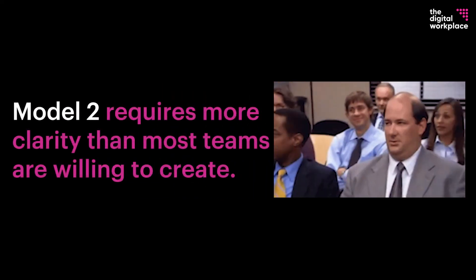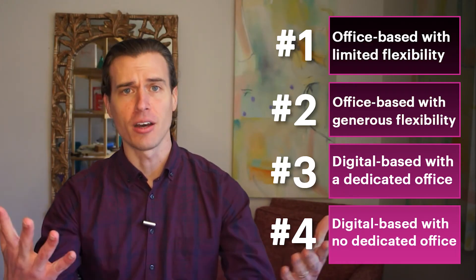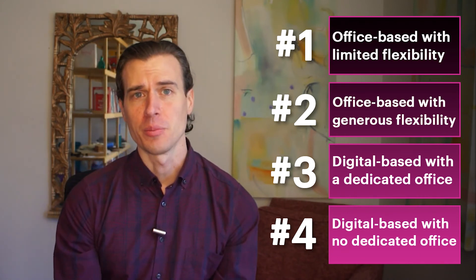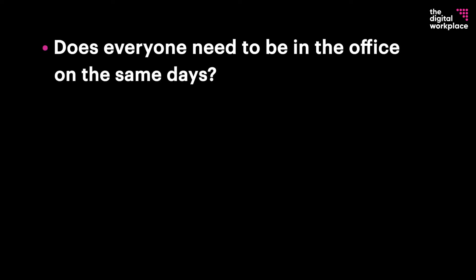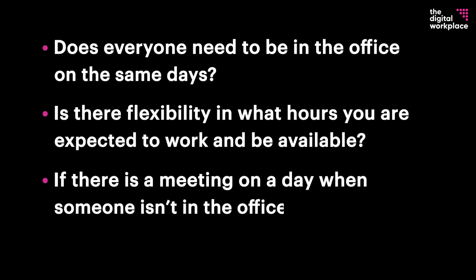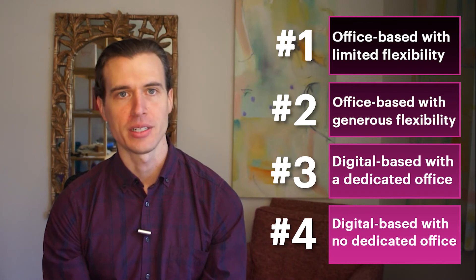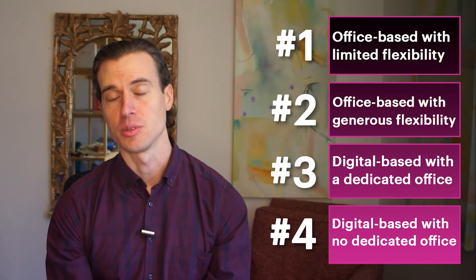Next, model two requires more clarity than most teams are willing to create. Most companies are just blindly offering work from home one or two days a week, but very few are being clear about what that means. Does everyone need to be in the office on the same days? Is there flexibility in what hours you are expected to work and be available? If there is a meeting on a day when someone isn't in the office, how do you hold hybrid meetings? Model two can work, but it requires very detailed working agreements and a lot more clarity than leaders are used to providing.